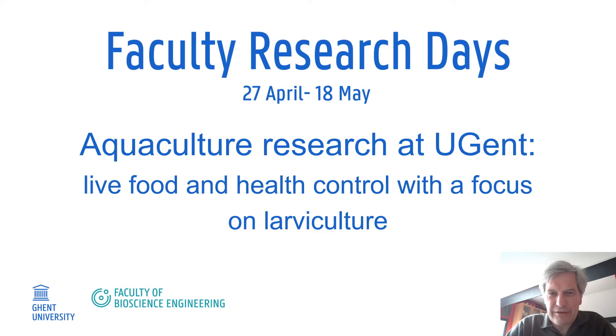Welcome to the Faculty Research Days of the Faculty of Bioscience Engineering at Ghent University. This presentation will give you an overview of the aquaculture research that is ongoing at Ghent University.